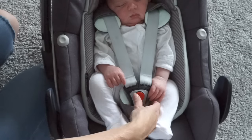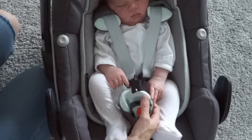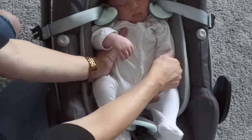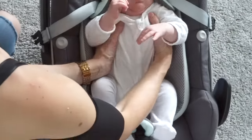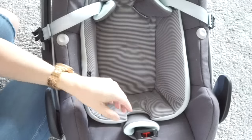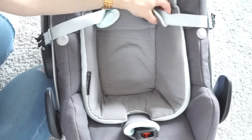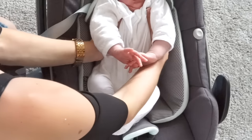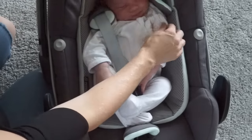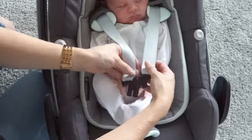The seat has a three-point safety harness with a single button release, which makes it so easy to get baby in and out. Not only that, but the harness has an easy-in function which basically means the straps move themselves out of the way when you get baby out. So you don't have to faff about moving the straps while getting the baby out, and they're already out of the way when you want to put baby back in. This is perfect if your baby's sleeping or if you've got a bag on your shoulder and you're in a rush.